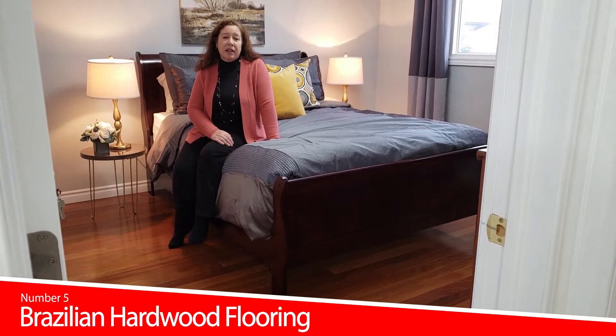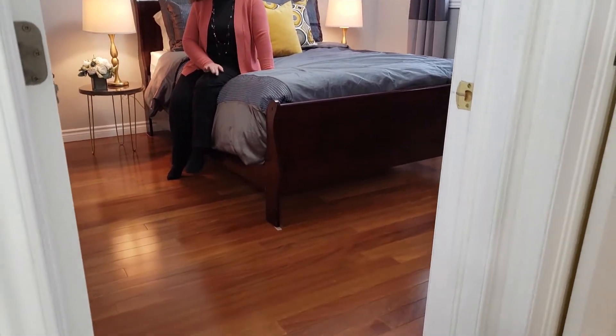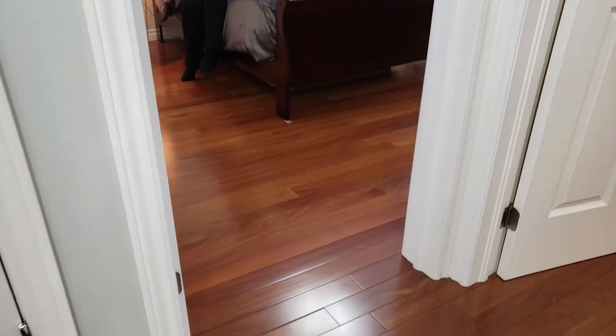The top five feature is the Brazilian hardwood floors that run throughout the main floor — in the living room, dining room, and all three bedrooms.